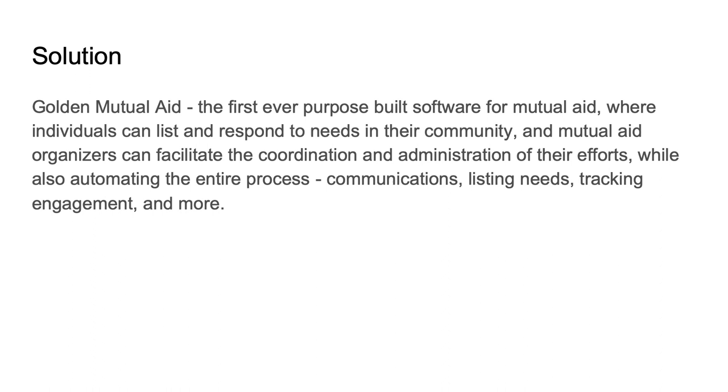So we made the first ever purpose-built software for mutual aid communities, where individuals can respond to needs in their communities. You can volunteer or list a need — if I'm an individual who really needs help, I can list that and someone can find that listing and sign up for it. Organizers and liaisons still have their role; it does not decentralize their role. They can facilitate and coordinate through our dashboard, while automating the entire process, tracking whose needs have been met, getting real-time analytics and engagement data that's helpful for reporting.